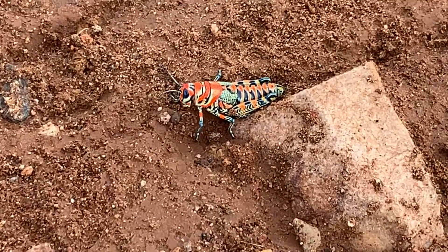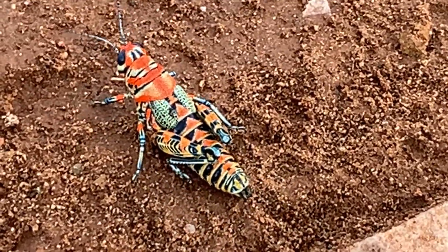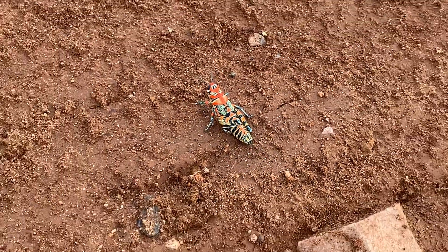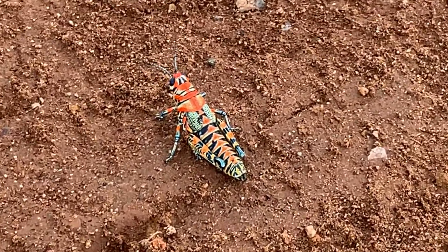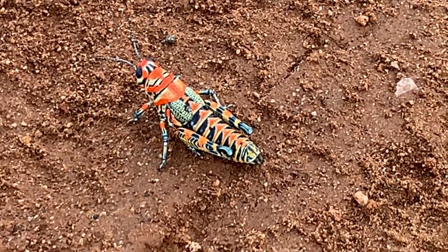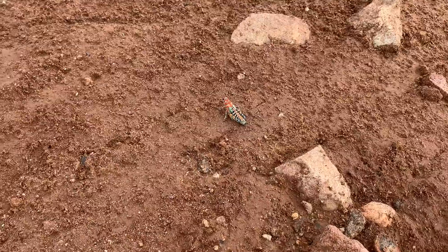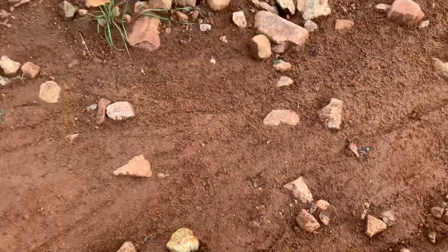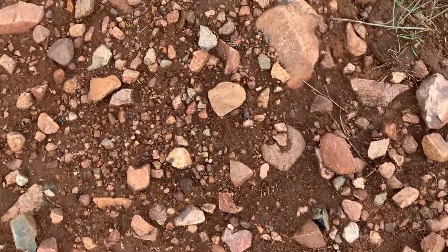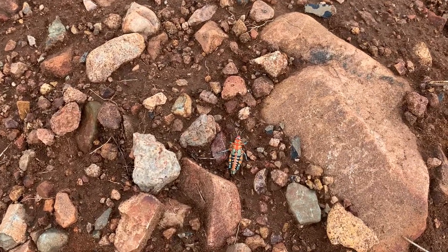This just has to be the most beautiful grasshopper in the United States — the painted grasshopper. Those blues, those yellows, those oranges, blacks, the patterning, the way it looks against the backdrop of the landscape. Must be really poisonous because it's just putting on a show all the time.